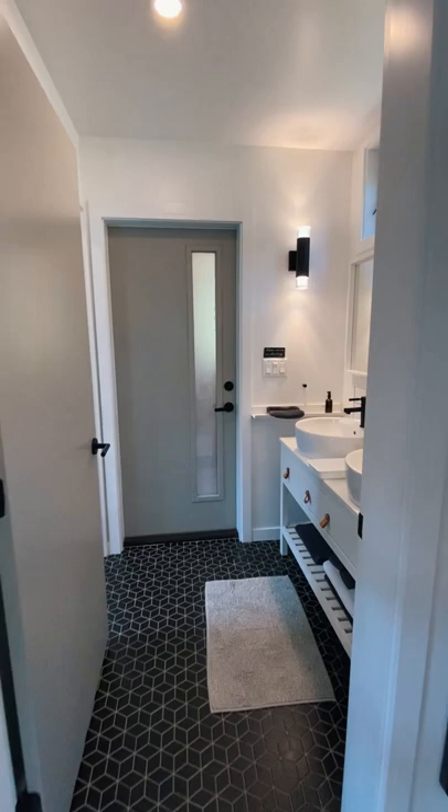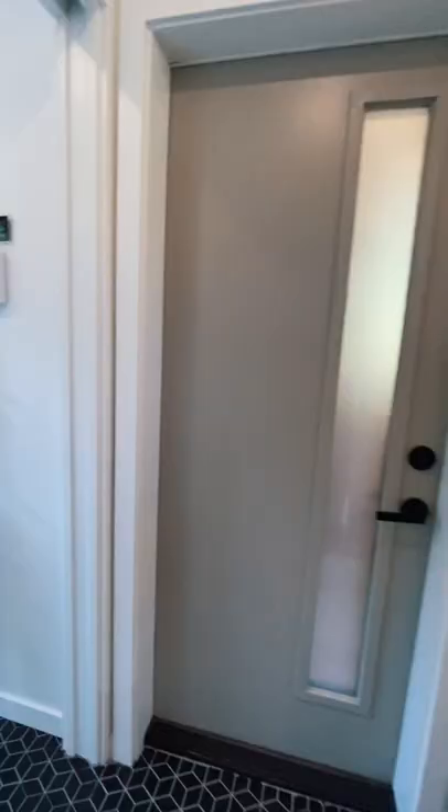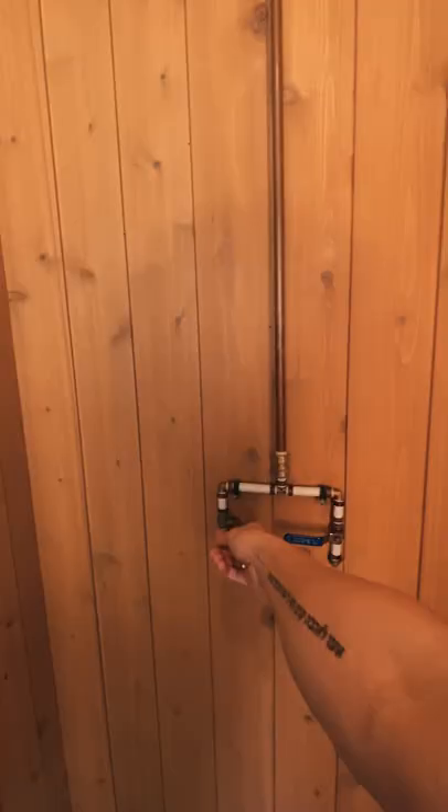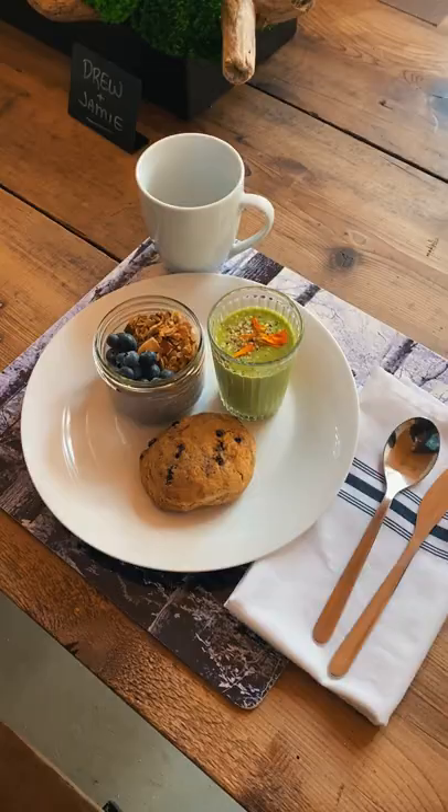Moving forward, you'll find a bright bathroom with a double vanity, large shower, and even natural locally made soaps. And finally, my absolute favourite part about this cottage is through this door, where they've installed an outdoor nature shower. Included in your stay is breakfast each morning, along with daily yoga classes.